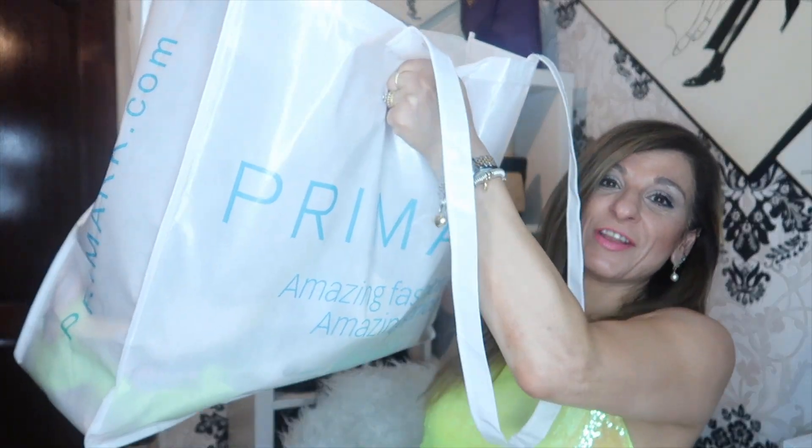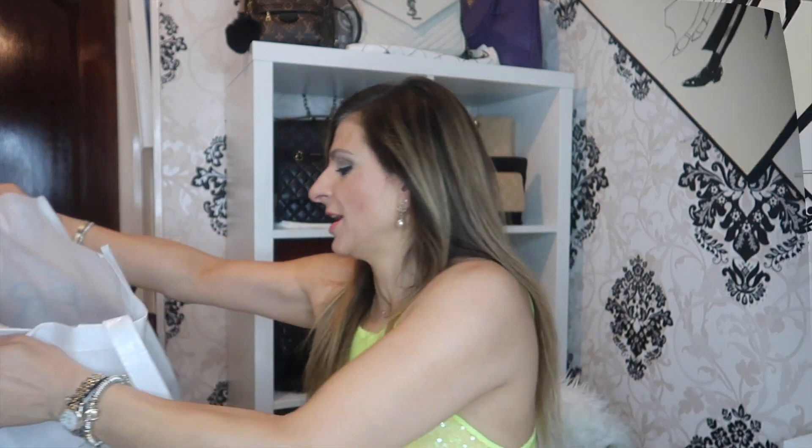Welcome to another Primark haul. Another bag full of stuff — look, chock-a-block. So let's get started. Cheers.